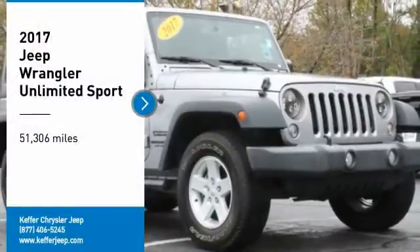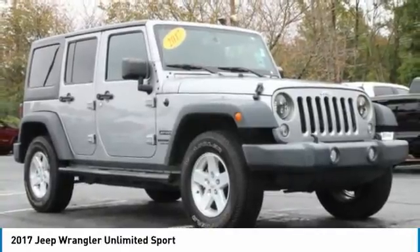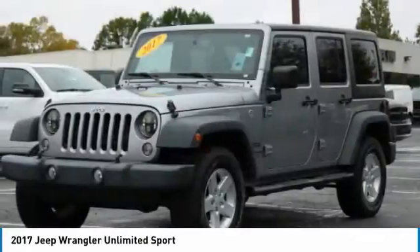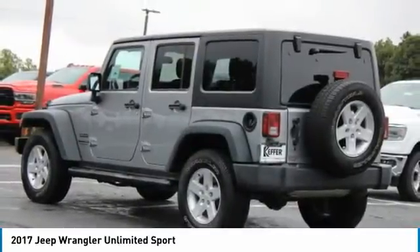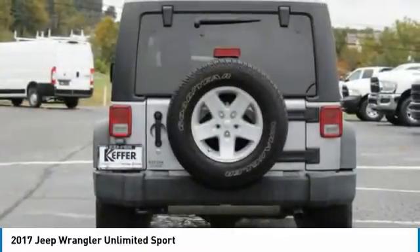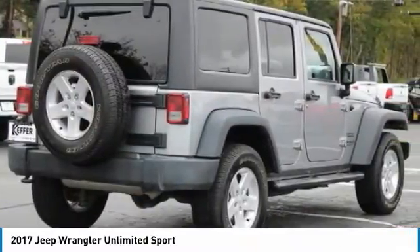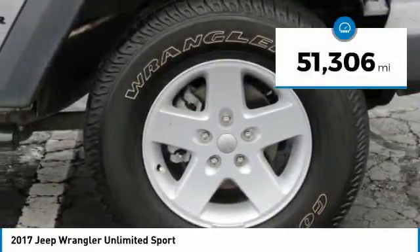Make a great choice today with the 2017 Jeep Wrangler Unlimited. The Jeep Wrangler Unlimited is an on and off road capable vehicle that was made for you to enjoy. Stylish, rugged and comfortable — all traits of the Wrangler that let you decide where you want to go and how you want to get there. This vehicle has less than 55,000 miles.